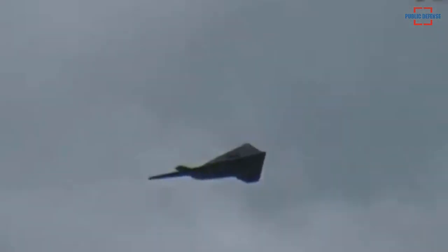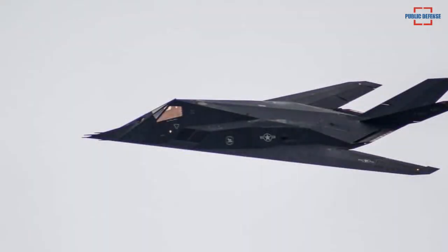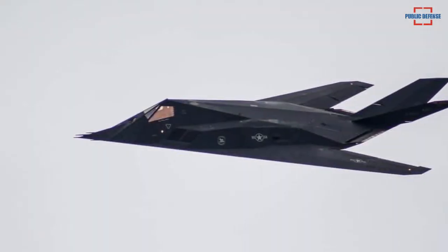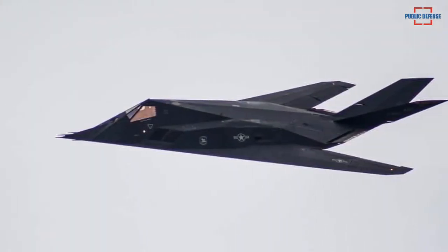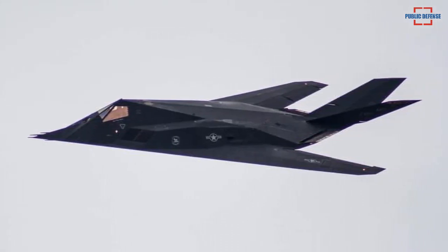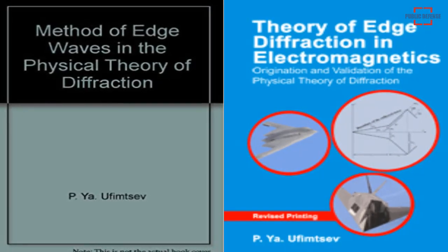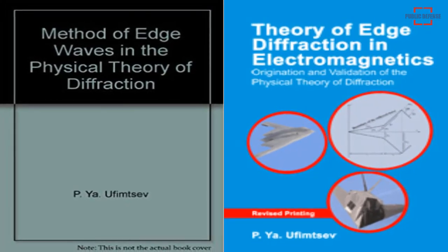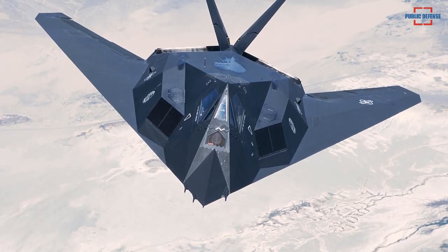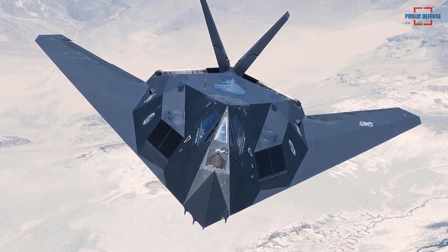According to Alex Hollings, writer for Popular Mechanics, instead of building a plane and then incorporating stealth later, Lockheed's Skunk Works started stealth design right away, and their design finds help where it's most unlikely. Soviet researcher Pyotr Ufimtsev published a study analyzing how shape affects radar reflectance. The Soviets didn't seem to have put much thought into the research, but thousands of miles away, it was an idea that Lockheed needed.